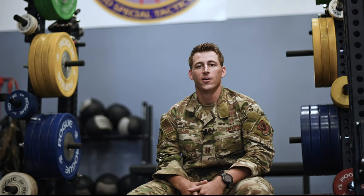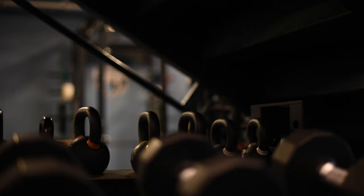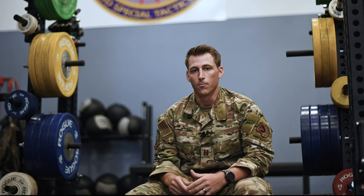A big part of what makes the 23rd Special Tactics Squadron great is the amount of resources and personnel dedicated not just to tactical gear and equipment, but to building and strengthening our bodies and minds. We have our own gym here on the compound, and every aspect of medicine — from strength coaches and physician assistants all the way up to licensed clinical social workers and doctors — is here to help us become better.